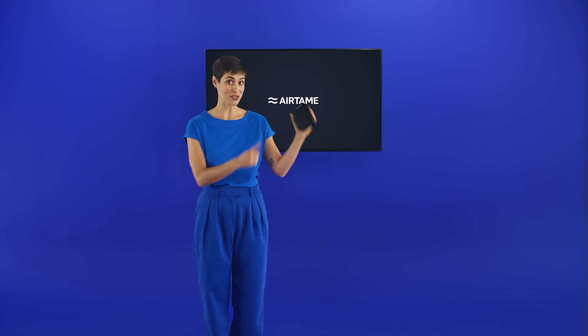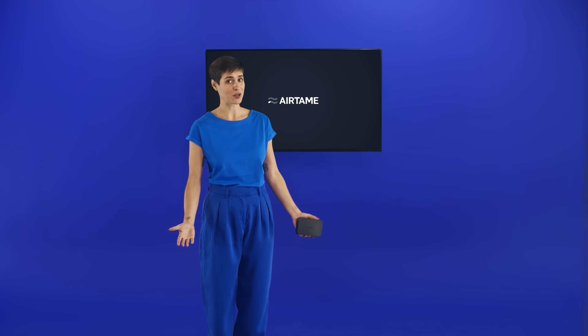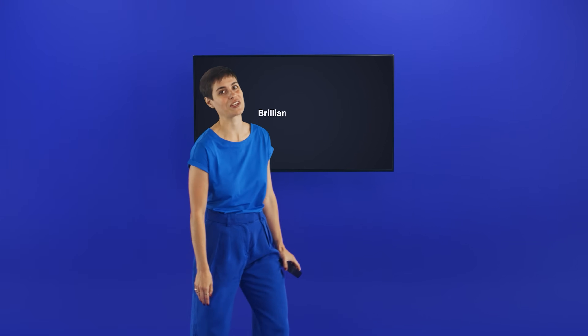Level up your screens with Airtame 3, or run it virtually on the hardware you already have. As one customer said: it's simple. Brilliantly simple.